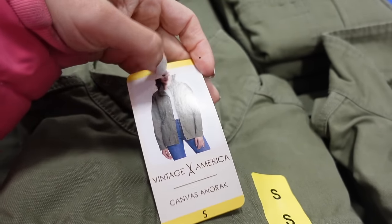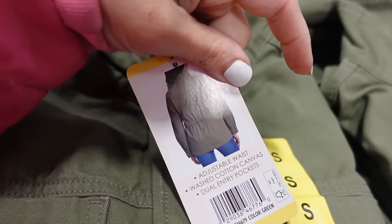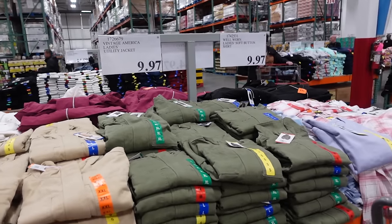Vintage America utility jackets are down to $9.97. These have a really good length, drawstring at the waist to pull it in, two pockets, mock neck when buttoned up all the way, and nice detailing through the back. Comes in olive and khaki — really good price.